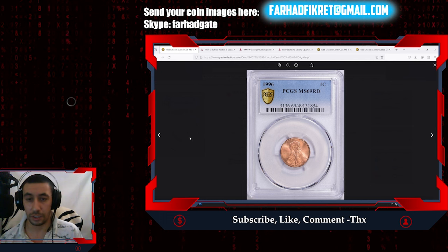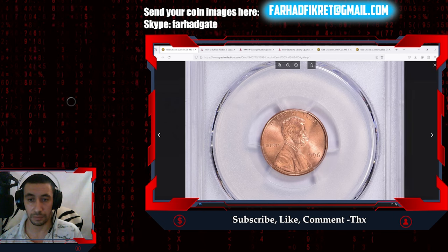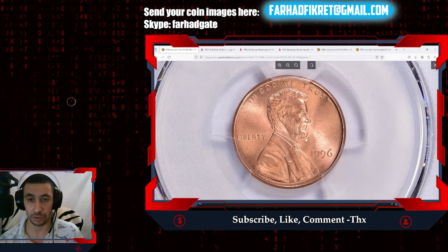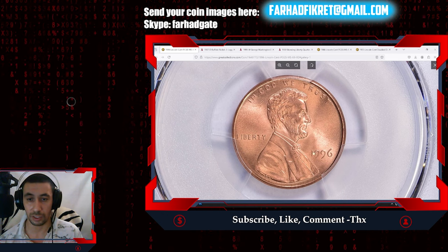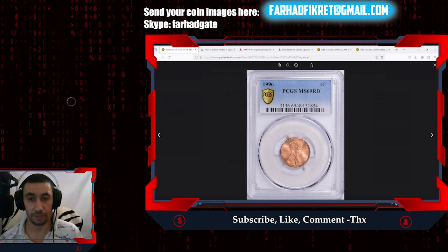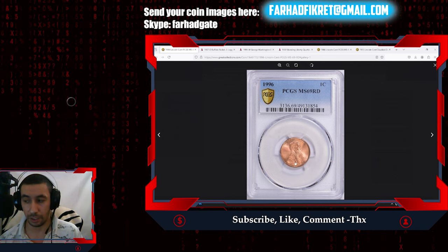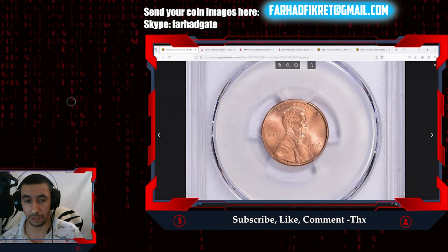Let's dive in with this 1996 Lincoln penny. What makes this penny so valuable? This seemed like an ordinary date — nothing special, 1996 — but how come this one was sold for thousands of dollars recently? This is an uncirculated superb gem in the unthinkable grade of MS69.